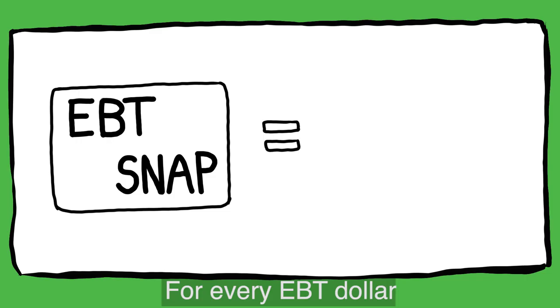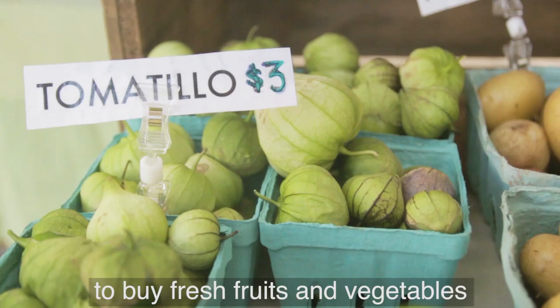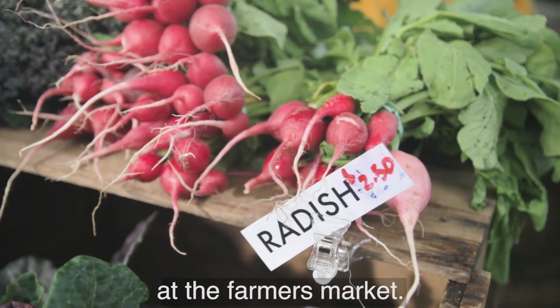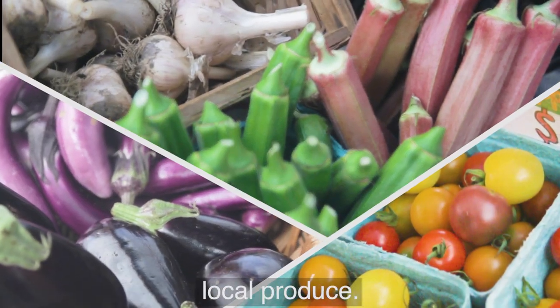No questions asked. For every EBT dollar, you get an extra dollar in bonus bucks to buy fresh fruits and vegetables at the farmers market. Think of it as a buy one get one free for the freshest, most nutritious and delicious local produce.